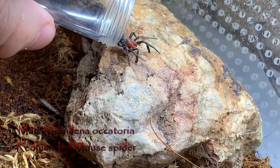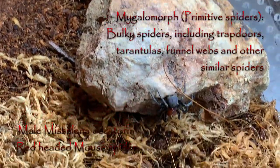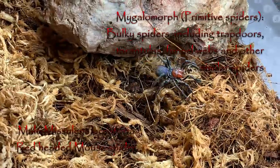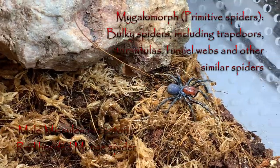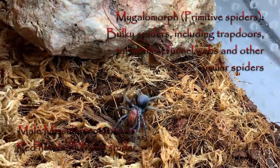The males, like many mygalomorphs, wander in search of mates, but unlike most mygalomorphs, they do so during the day — usually not long after rain during autumn and into winter. The females remain in their burrows throughout the year though.